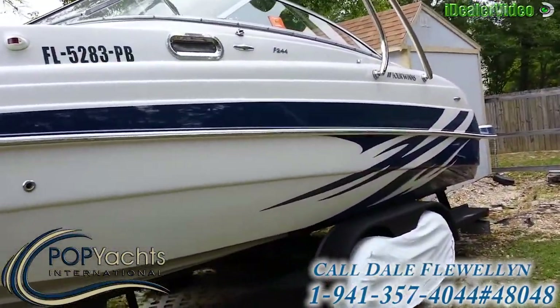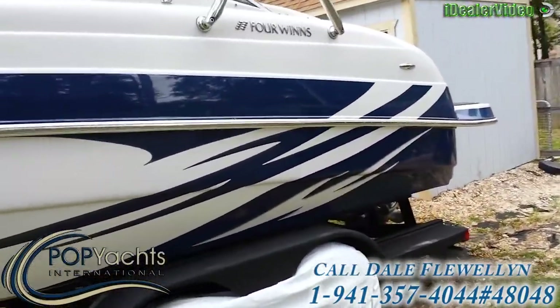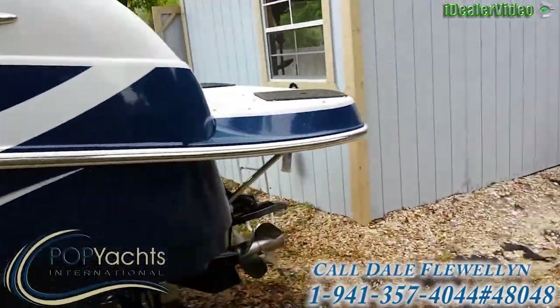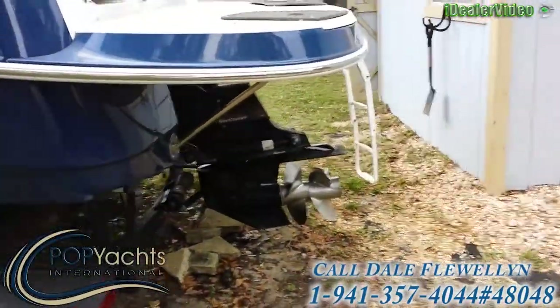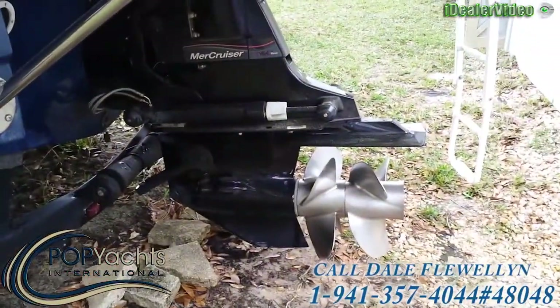This boat is just as clean as it can be — one owner, very powerful. It has a double prop on it, a Mercury Bravo 3.